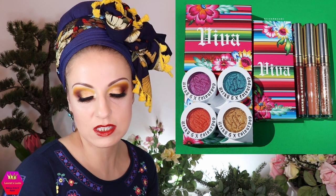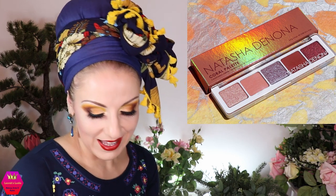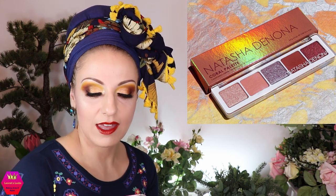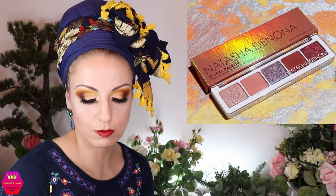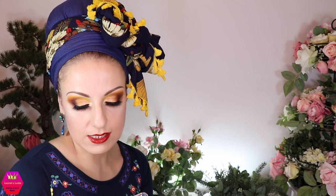Natasha Denona is coming out with her Coral palette — I find it extremely boring. It's a full-size palette with matte and shimmery finishes, retailing for $48. Not for me, but I'm mentioning it in case you're interested.